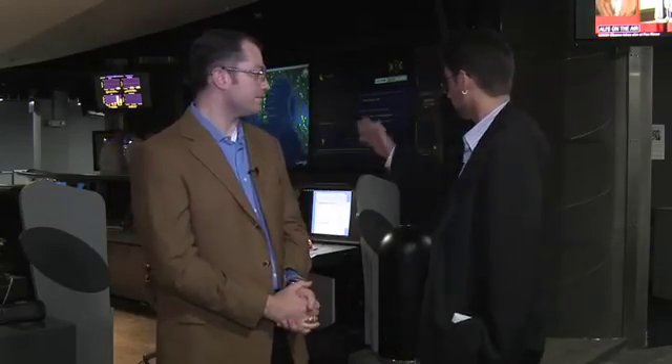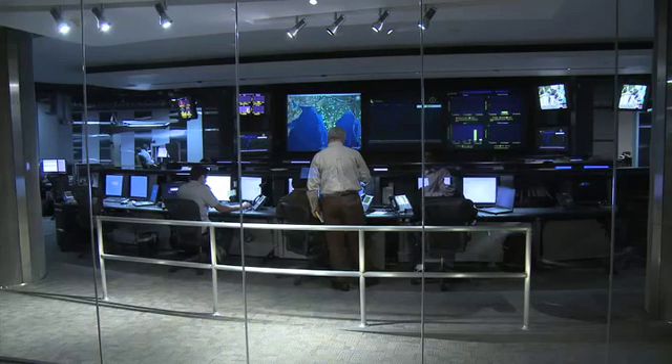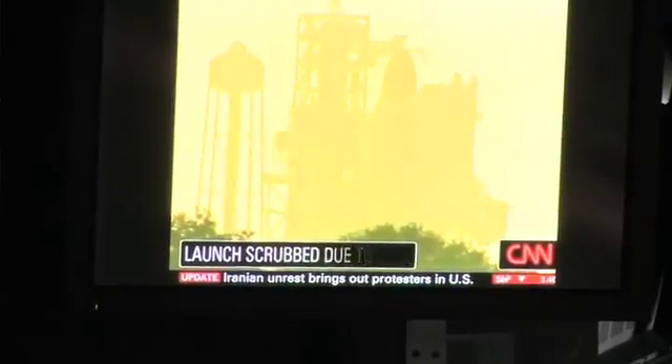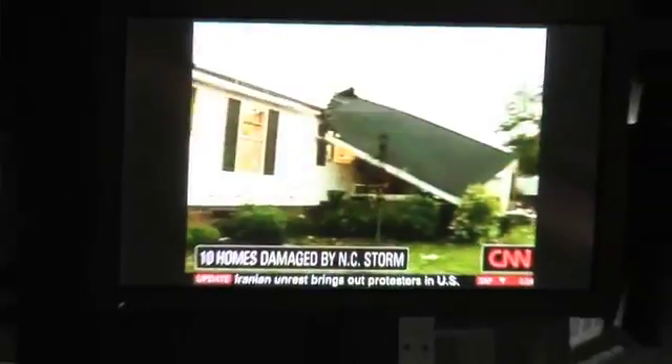I noticed there's a whole pile of screens listing things going on in real time in the network — statistical, informational — but I also noticed you have CNN up in the background. What's that about? We actually want to make sure the teams are aware of events occurring in the physical world and see if there's any correlation to what's going on in the online world.